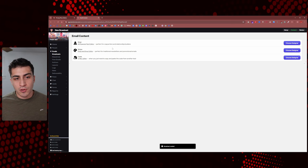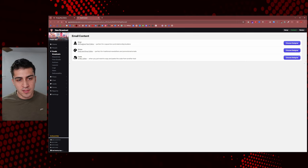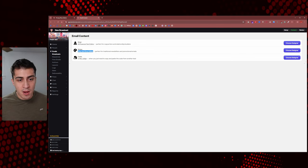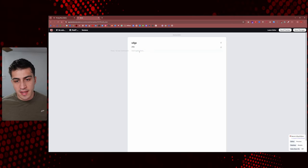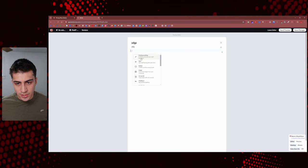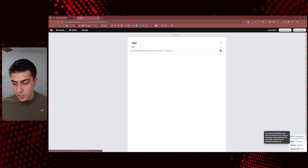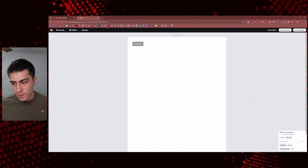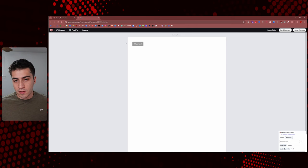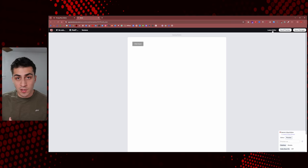Once you go through those steps, there are three different ways to edit email content. A lot of platforms make you do it their way, but here you can use an AI-powered text editor, a drag-and-drop editor, or an HTML editor. The first option is the AI editor: you write your subject and preview text, then start typing. You can press slash to use AI commands directly inline. You can add text, buttons, images, and there's a Liquid templating cheat sheet for dynamic content. There's also a preview mode. It's not an in-depth tutorial, but this is one powerful editing experience.